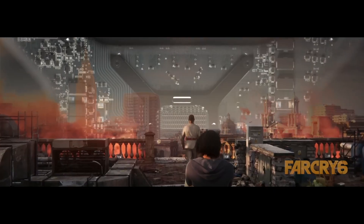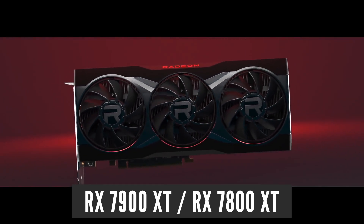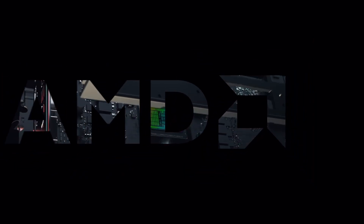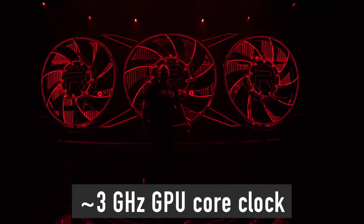This is the GPU expected to be used in the RX 7900 XT and RX 7800 XT graphics cards. The question is, does this mean AMD reduced its performance target and the RX 7000 series will be weaker? No — the performance target remains the same. AMD managed to keep the same performance target by achieving a much higher GPU core clock speed, in the ballpark of 3 GHz.